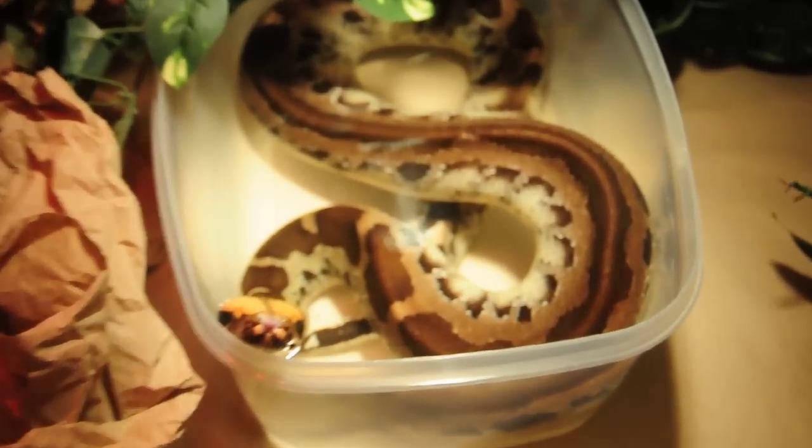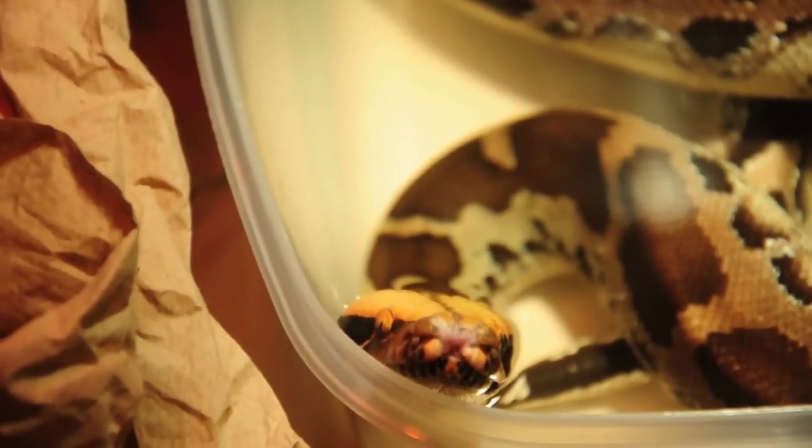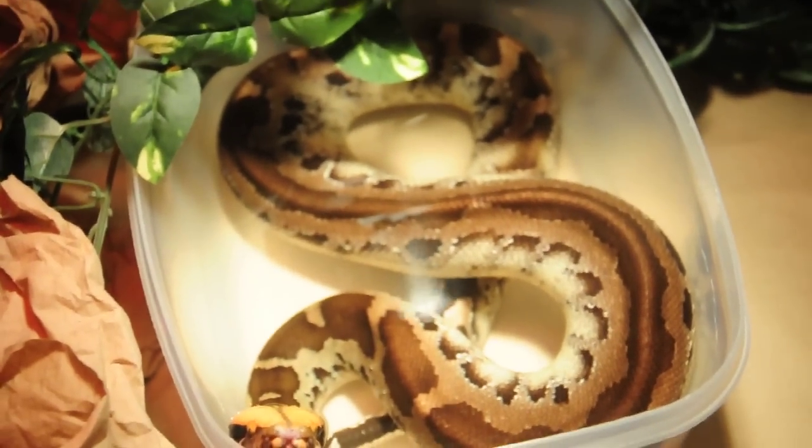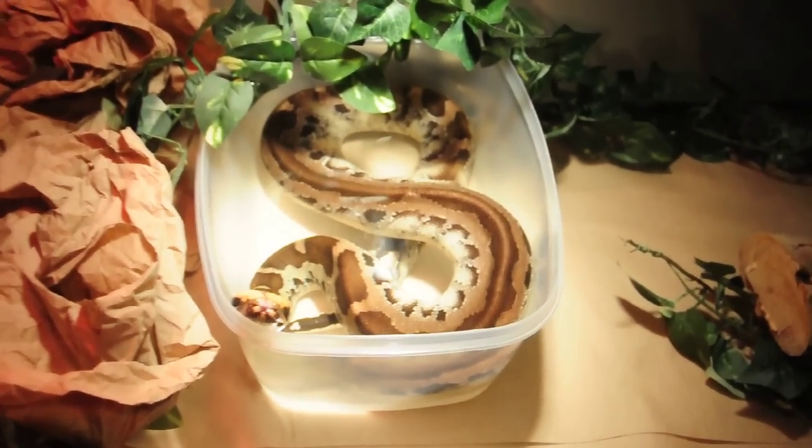He's born with a short tail. He's got a cool pattern. He's not red or anything of course, but he's cool. Just picked him up a medium rat and we'll see how that goes real shortly.